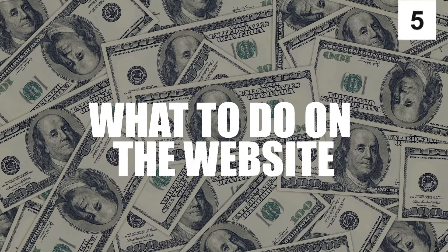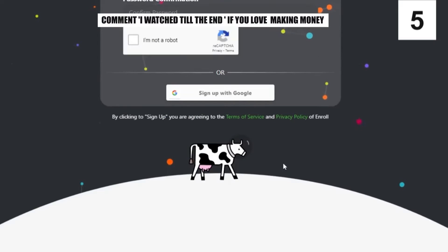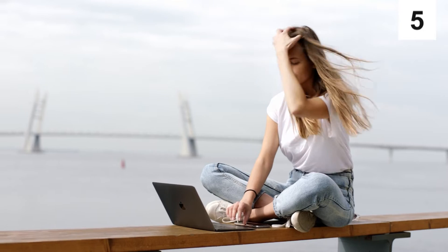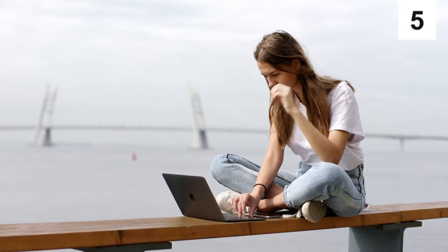Pay close attention as I show you the steps right now so you can start earning money right away. When you're on Enrollapp's homepage, go to the right side where the green sign-in button is located, click it, and it'll take you to a page where you can enter your email address and password. Check your email because if this is your first time signing up, you'll need to activate your account by clicking the verification link sent to your email address.